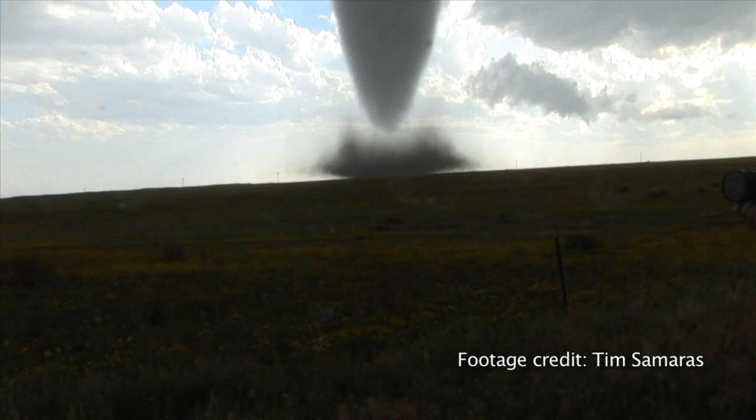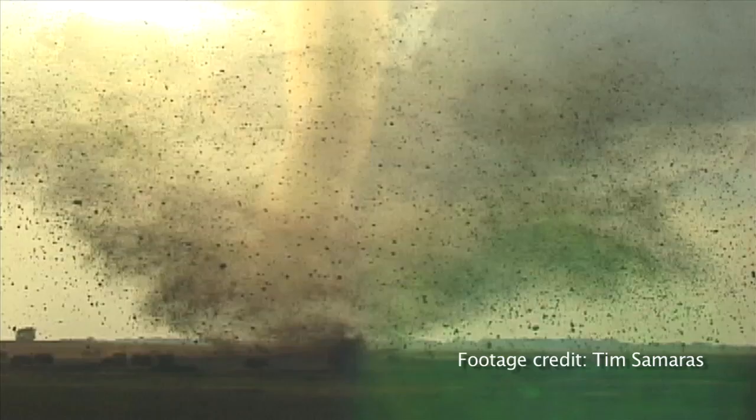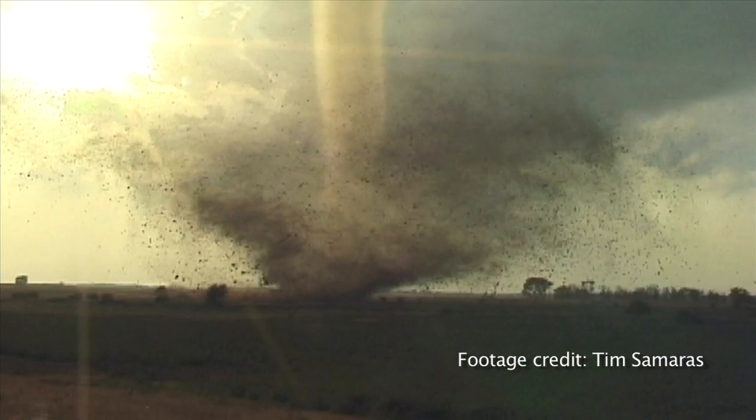Those final processes are what we're trying to study — what's bringing the rotation finally all the way to the ground, and that's really one of the biggest mysteries of tornado formation. It's very difficult to forecast where a tornado is going to be.